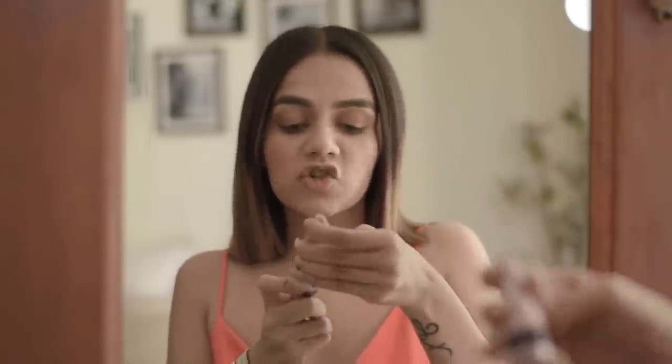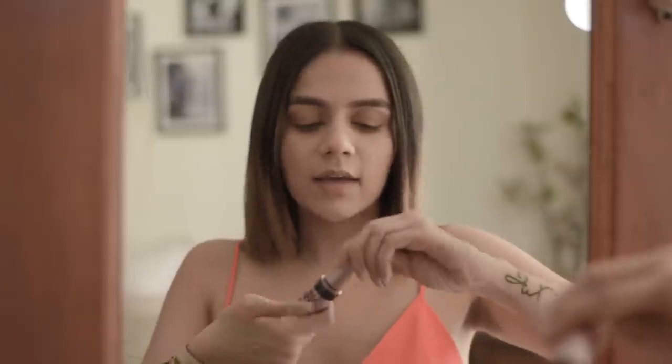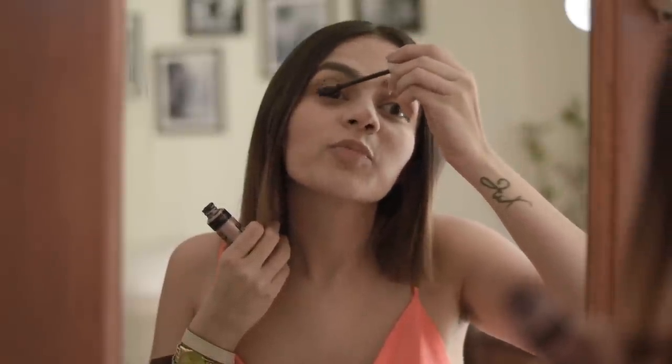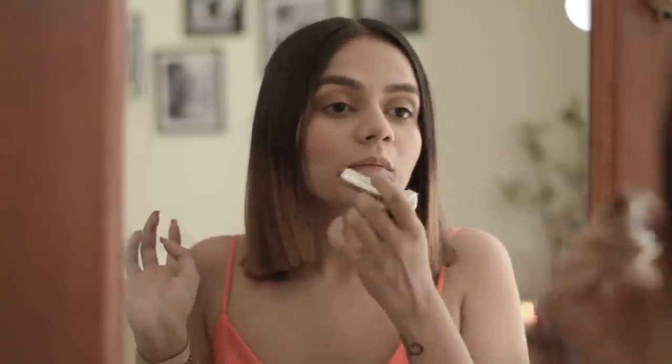Now I'm moving on to mascara — I'm using the Maybelline Lash Sensational Mascara. It's a classic; I'm sure most of you have this. It's my favorite. I'm finishing this off with a lipstick: the Maybelline New York Nude Nuance. I know you must be shocked I'm not using a dark lipstick, but it's summer — it has to be fresh, breezy, light. I want the base and my skin to do all the talking. Nude Nuance is one of my favorite nude lipsticks.